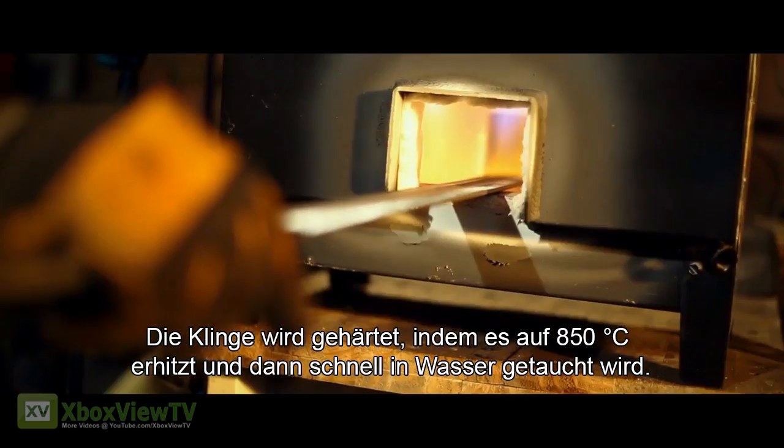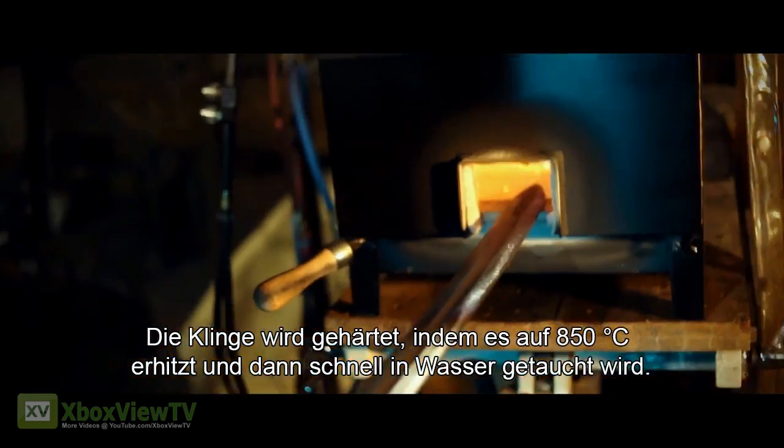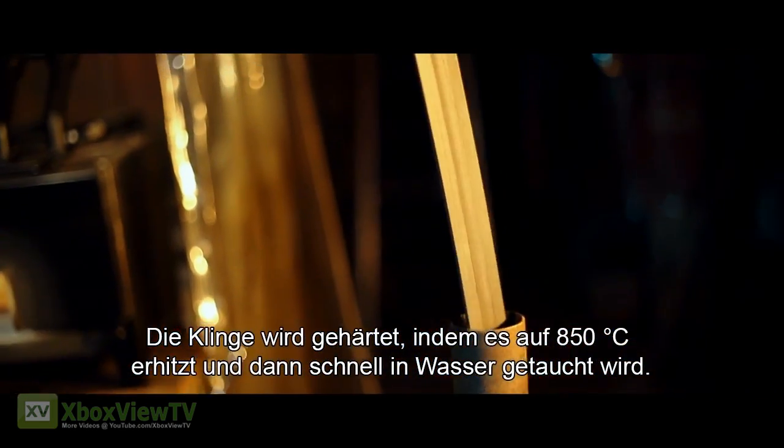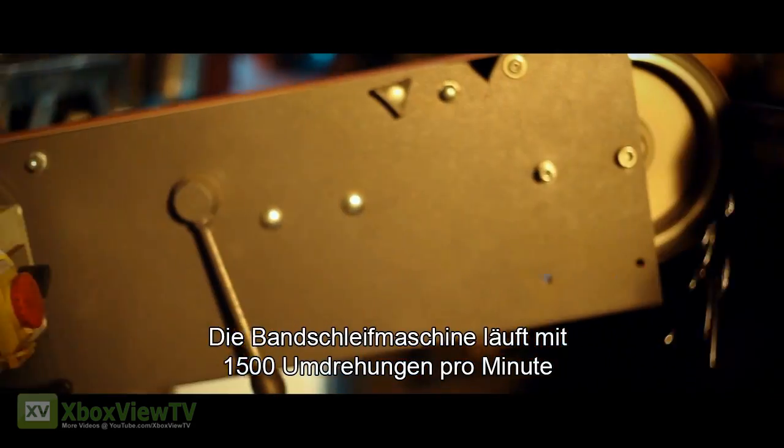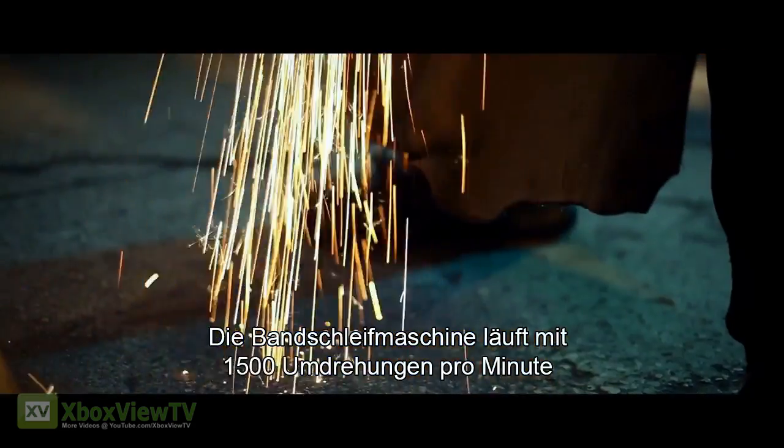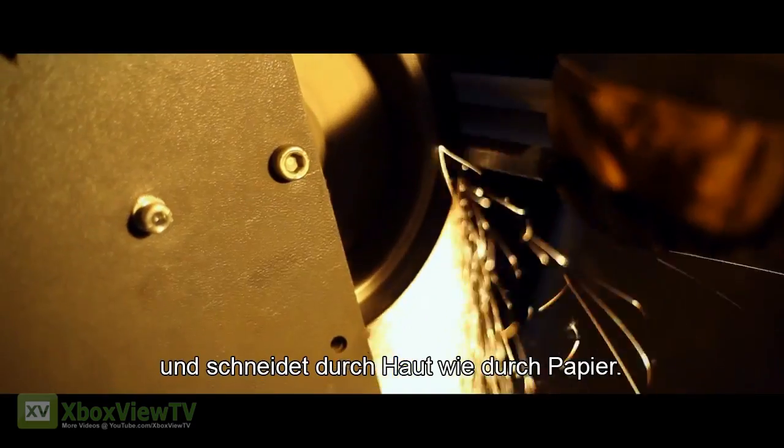The blade is hardened by heating it to 850 degrees Celsius, then quickly submerging it in water. The belt grinder turns at 1,500 rpm and can tear through skin like tissue paper.